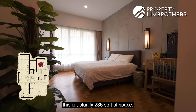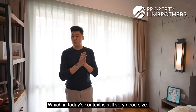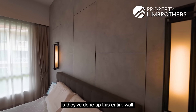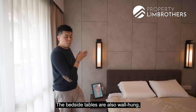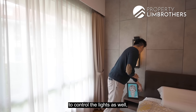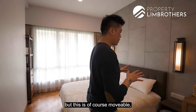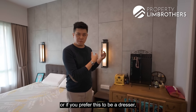Heading to the master bedroom — this is 236 square feet, almost double the common bedroom at 120 square feet, which is still a very good size in today's context. You get three huge panels of windows overlooking south, with walkway space even with a king bed. The homeowners have done up the entire feature wall with rustic laminate panelling. The bedside tables are wall-hung, saving bedside space for charging. Individual switches control the lights for convenient bedtime reading without disturbing your spouse. Tucked in the corner is a good-sized dresser table which is movable — it can also be converted to a work-from-home station.